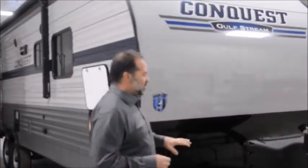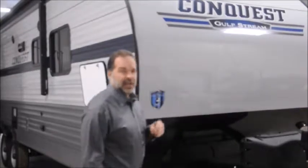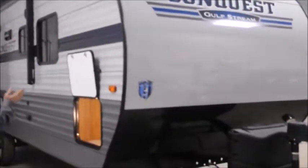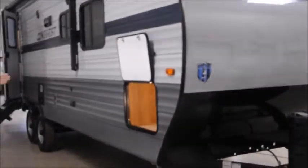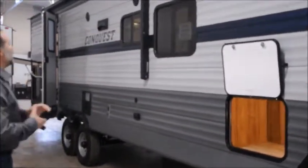It does have the electric front tongue jack, which makes it a lot easier to get it on and off your vehicle and to set up your weight distribution package. As we come back, there's really nice passenger storage — it is a lit compartment, finished off really nice, and big enough to get large items in it.